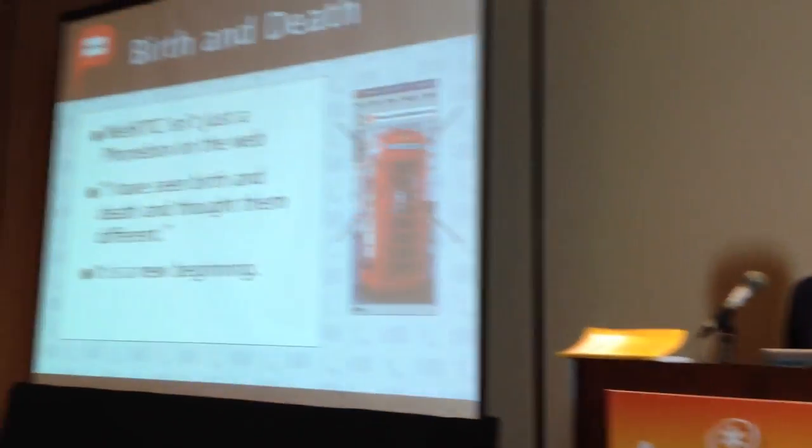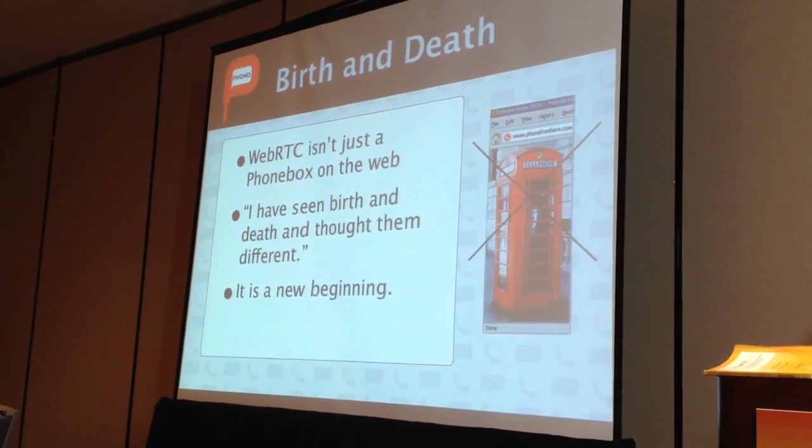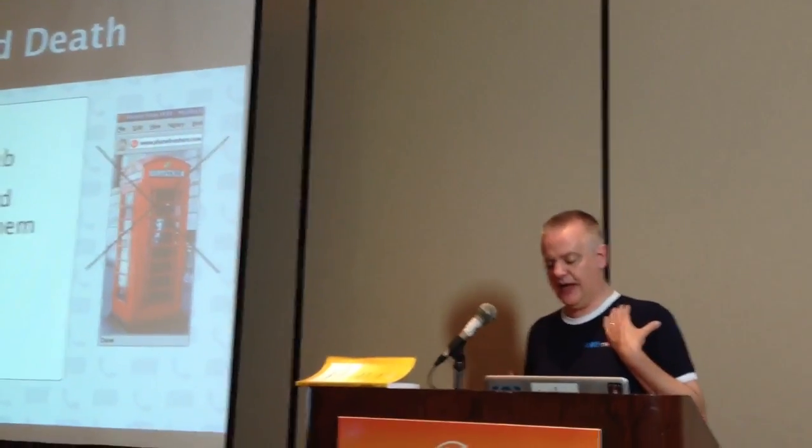Having said what it is, I want to say what it isn't. It isn't just a phone box on the web — I've done that and it doesn't really work. This is a T.S. Eliot quote from 'Journey of the Magi': he'd seen birth and death and thought they were different. This is both — an undermining of some existing things and a replacement with something different and better. It is, in my view, a new beginning. Voice on the web is a major thing, and video.